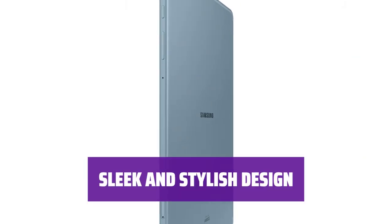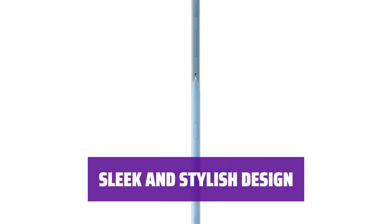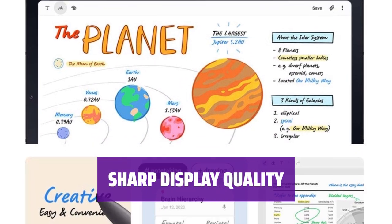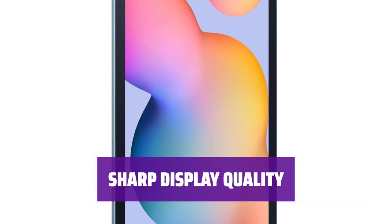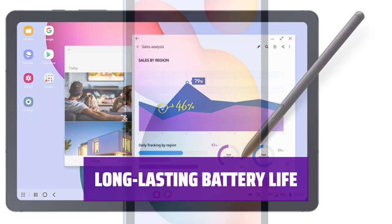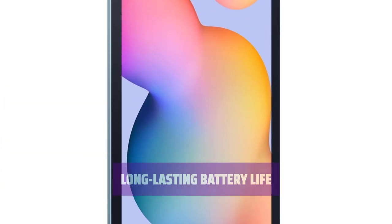The Galaxy Tab S6 Lite features a thin and attractive metal design, measuring only 0.28 inches thick — a stylish companion for any task. Experience crisp and clear visuals on the 10.4-inch display with a resolution of 2000x1200. With up to 12 hours of battery life, the Galaxy Tab S6 Lite ensures you can stay productive and entertained throughout the day without worrying about running out of power.